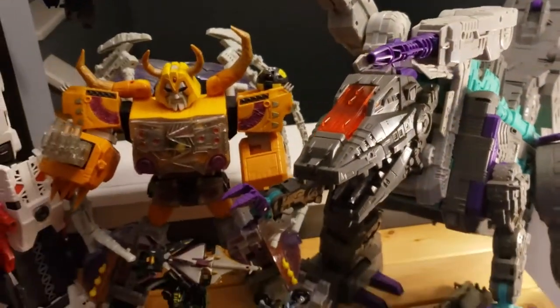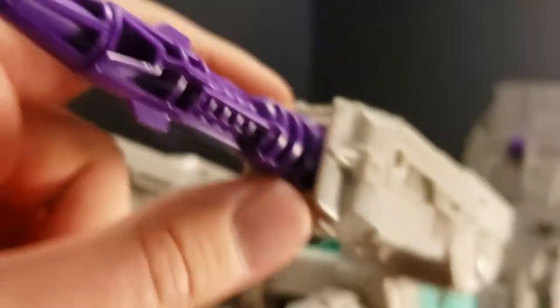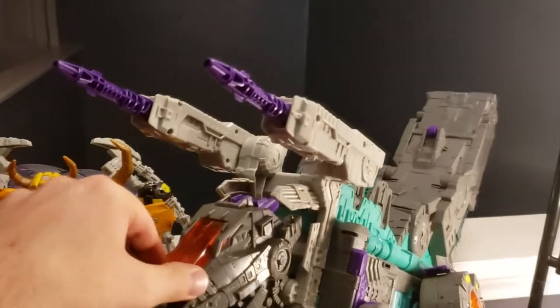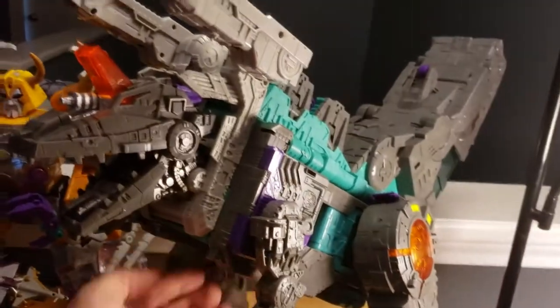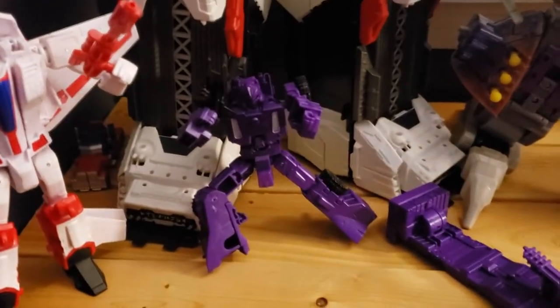Then of course we got ourselves — I think this is the second production run of the Trypticon figure, which you can tell because the towers here have a slight difference. There was a little bit of an asymmetry to the original figure. Overall really cool action figure, got some really good features — he can actually swallow Titan Masters, they go into his tummy. Mine so far doesn't have the ratchet issue, knock on wood. And then we've got Dead End — I think — doesn't matter, he came with Trypticon.